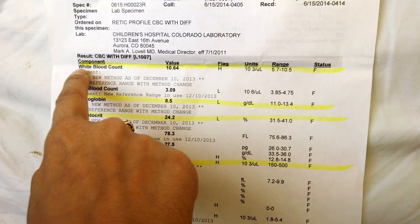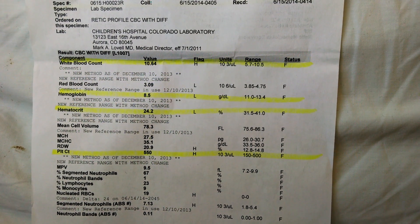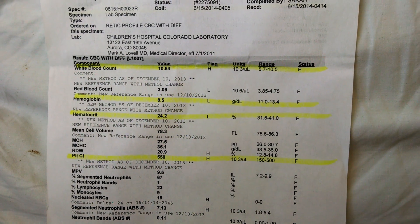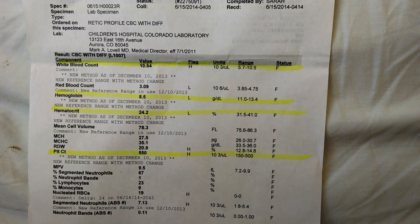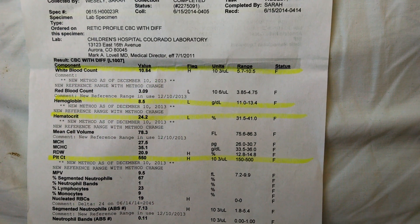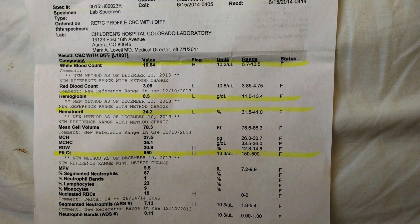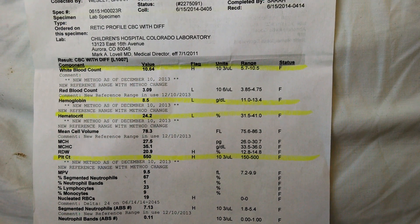The first highlighted item says white blood count. Your white blood cells are your army that help fight off infection. Each value has a range of what's normal — the range here says 5.7 to 10.5 — and it has the status F, which means flagged, because Sophia's white count is actually a little bit high. When you have a very serious infection your white blood cell count will go up, because your body needs a bigger army to fight off that infection. So paying attention to your white count can help you understand whether or not you have an infection.